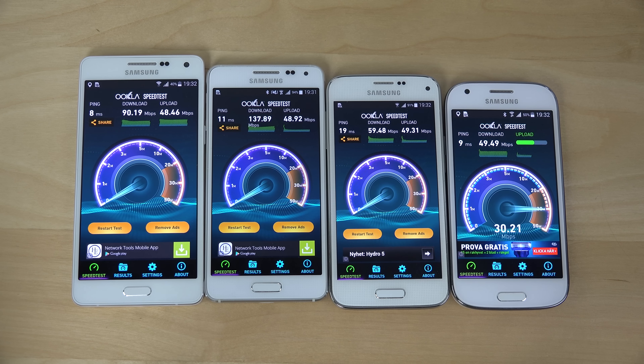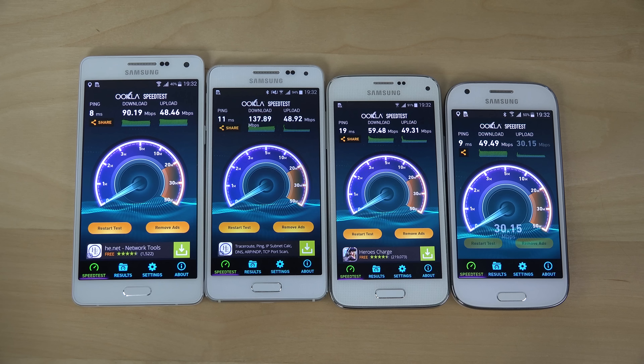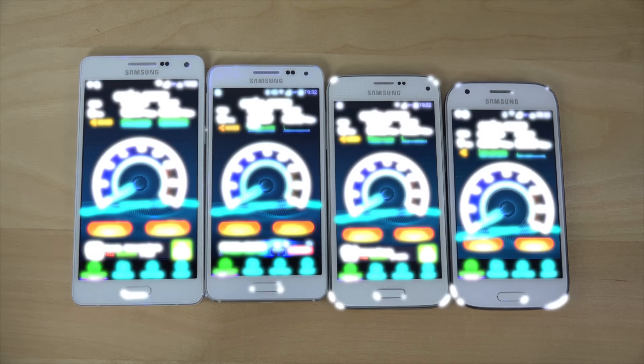Definitely let me know if you want to see anything specific, but you get a good idea here. The Galaxy Alpha is a great premium phone. The Alpha looks to be the winner, followed by the A5, then the S5 Mini, and then the Galaxy Ace 4. I'm probably going to do more videos with those two devices. Have an awesome day.